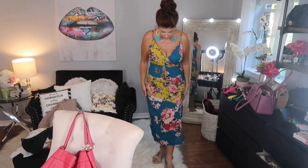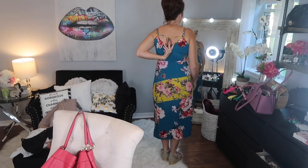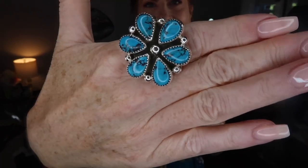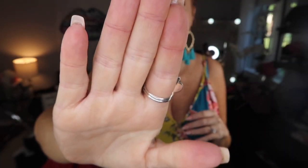This dress is from Nordstrom's last year — it's from Band of Gypsies. I just love the pattern with the turquoise, it has a little slit but it's not too much for daywear. It has a little tie in the front, a snap closure, and a cute little tie in the back. These are the Marc Fisher espadrilles in a great neutral, nice and sturdy. I also got a new ring — beautiful turquoise with sterling silver.